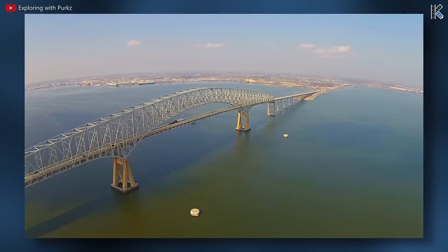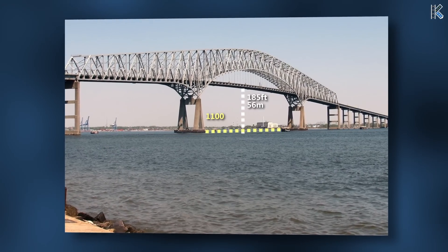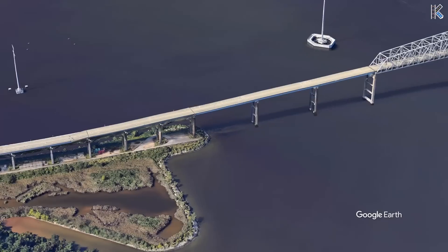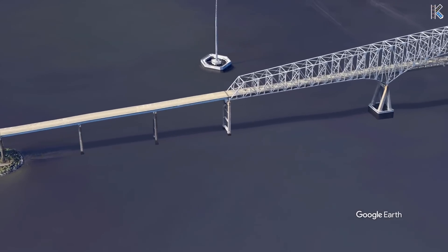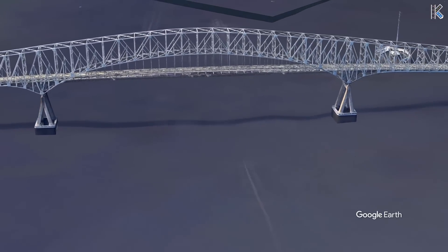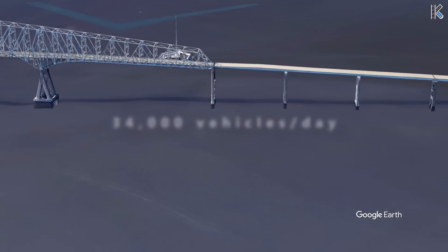The main span provided a vertical navigation clearance of 185 feet, and a horizontal clearance of about 1,100 feet between supporting piers. At the time of the collapse, the Key Bridge consisted of two northbound and two southbound travel lanes. The annual average traffic for calendar year 2023 was 34,000 vehicles per day, with trucks making up around 10% of this traffic.